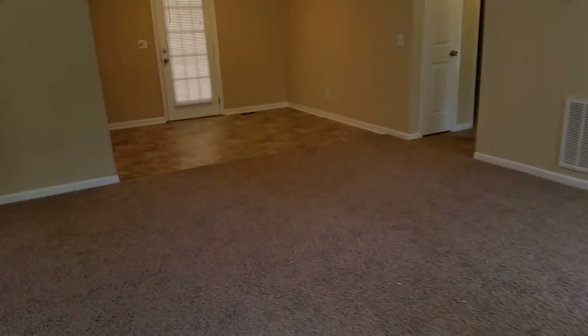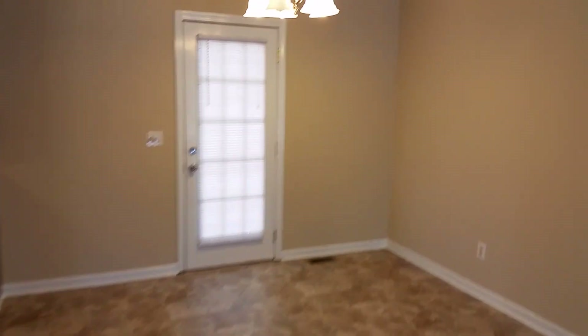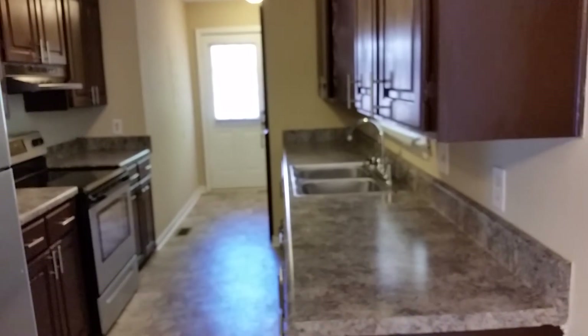So let's take a look in here — we'll go through the house real quick and take a peek out back into the backyard, and then we'll come inside and tour the rest of the home.